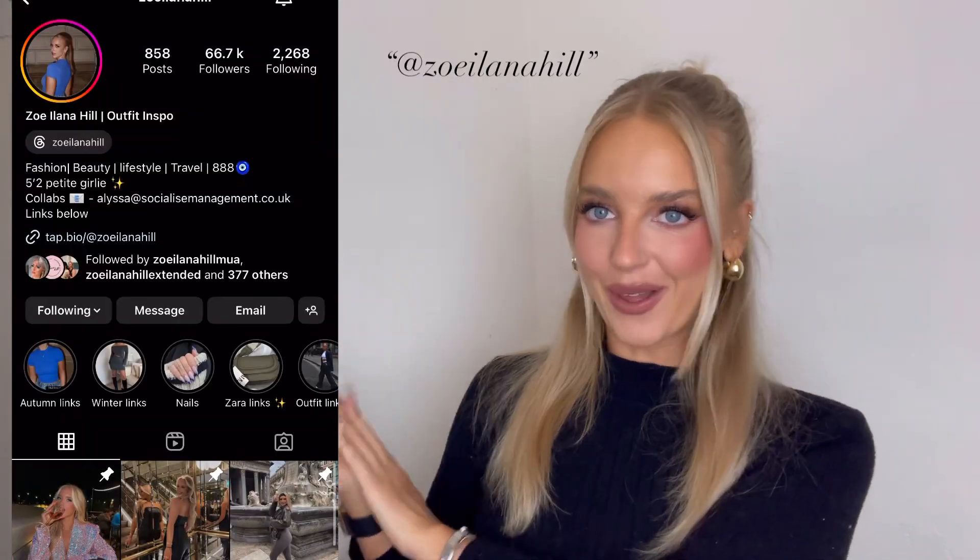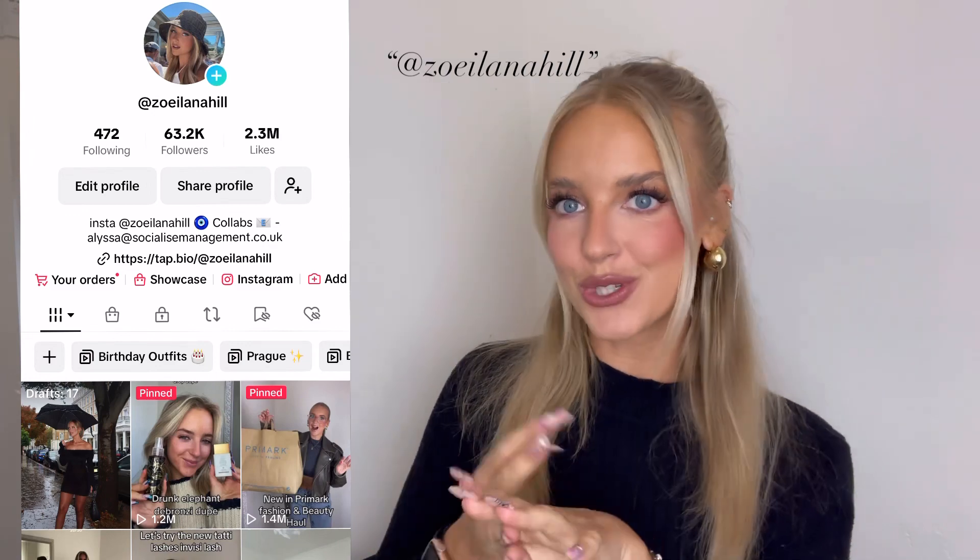Hello guys and welcome back to my channel! Today I have a really nice PLT haul for you — autumn/winter wardrobe staples and some Skims dupes. Before we get into it, don't forget to check out my other platforms on Instagram and TikTok, where I post daily hauls, try-ons, and styling. Let's dive straight in — PLT have come out with some amazing Skims dupes, and everything will be linked down below.